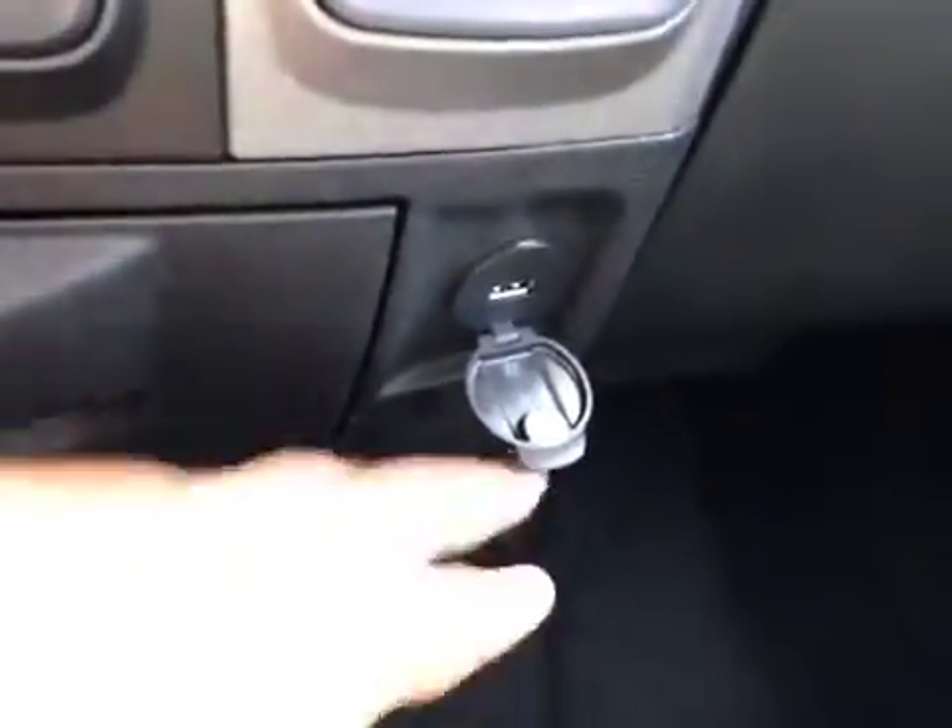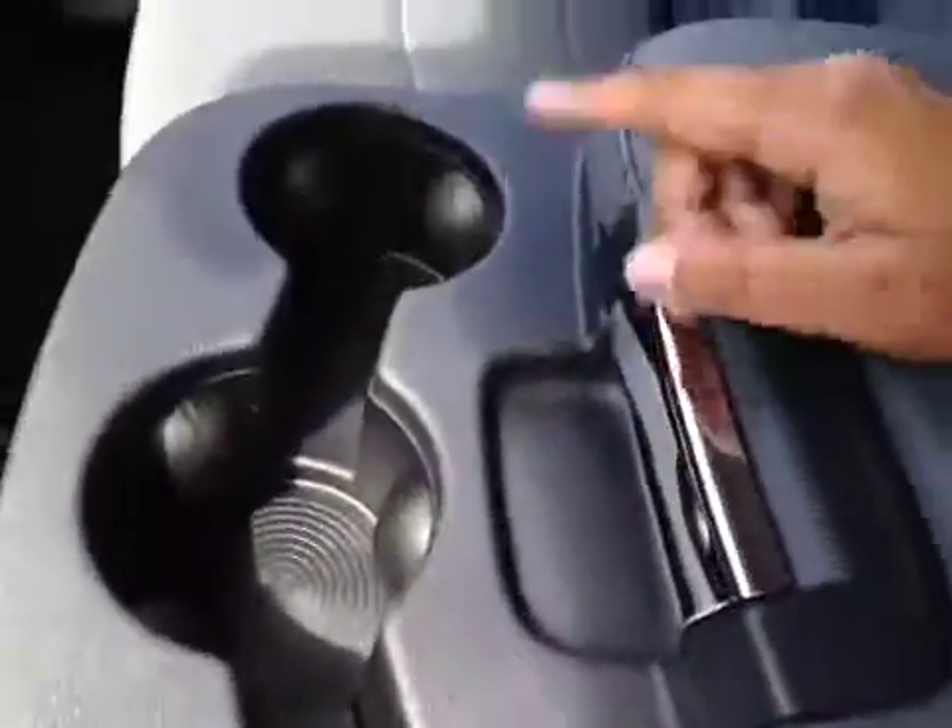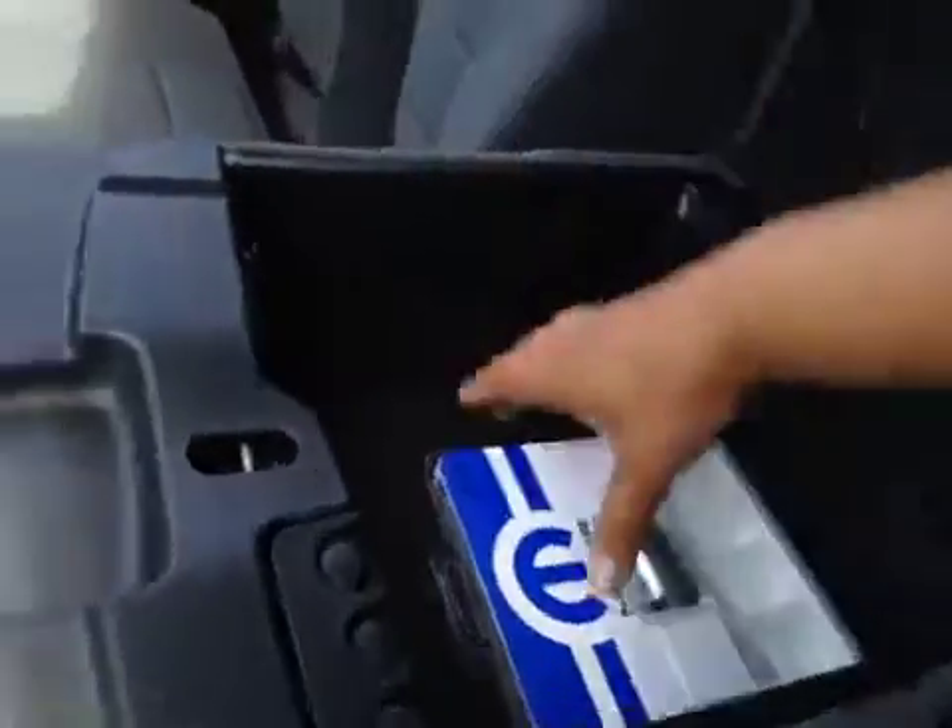You also have a USB plug-in right there. Some extra storage down there as well as three cup holders. Some extra storage in here as well with your USB auxiliary and another power outlet.